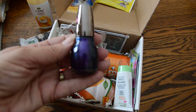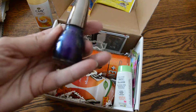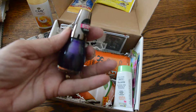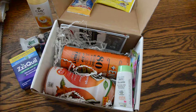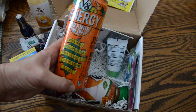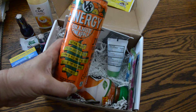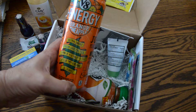It occurs to me that these might not all be in focus. Hopefully it is — this is the first time I've tried an unveiling video, so you have to bear with me. What do we got here? A V8 orange and pineapple drink. I have always, seriously, always wanted to try the V8 energy drinks.